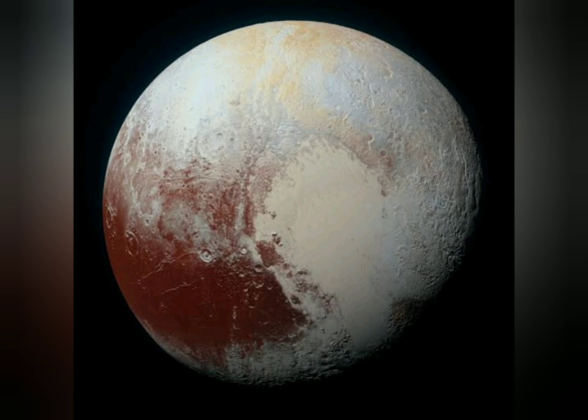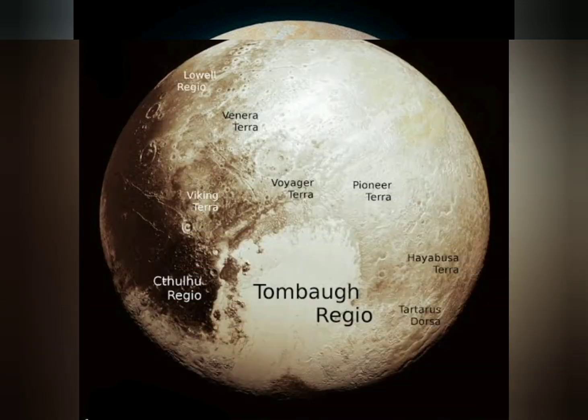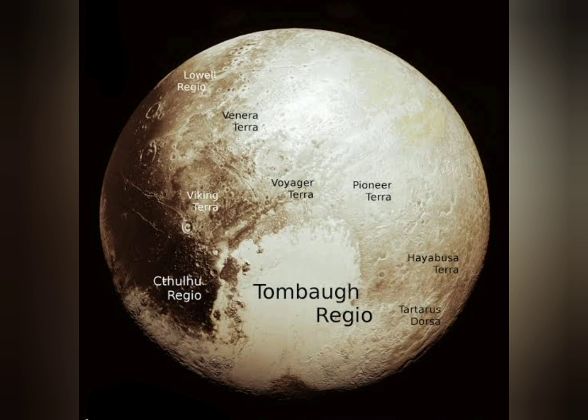Notable geographical features include Tombaugh Regio, or the heart, a large bright area on the opposite side of Charon; Cthulhu Macula, or the whale, a large dark area on the trailing hemisphere; and the brass knuckles, a series of equatorial dark areas on the leading hemisphere.